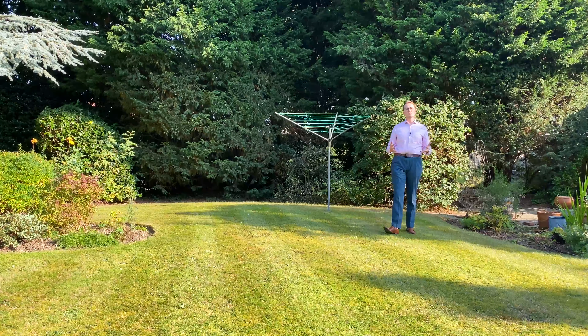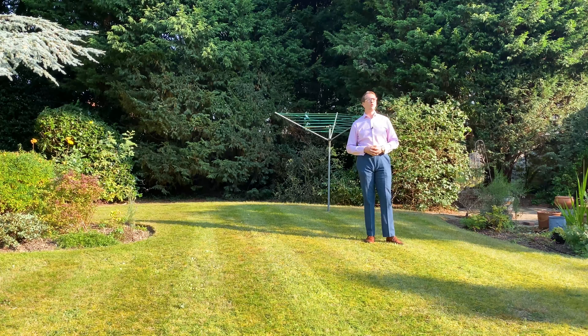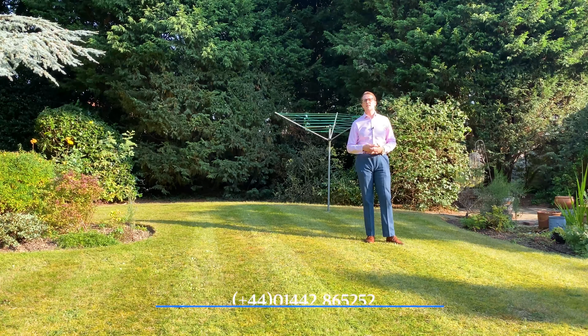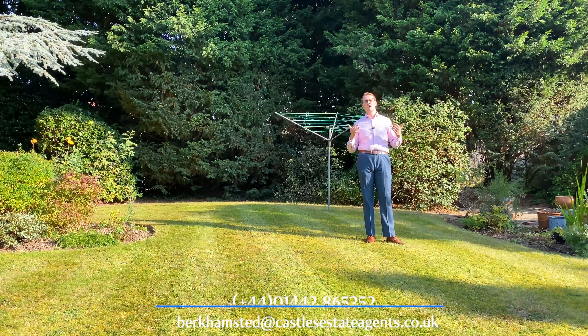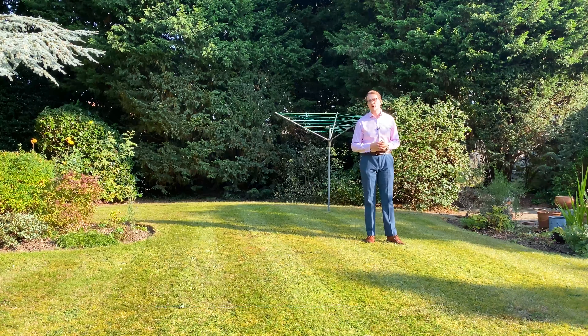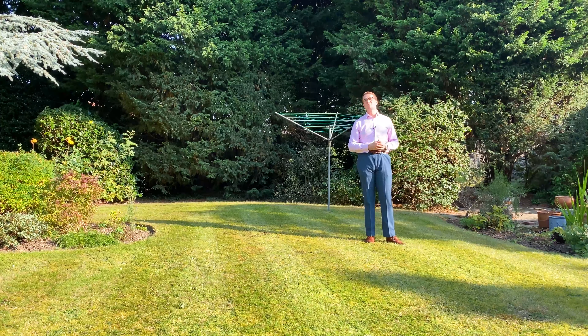If this looks like the sort of property you could see yourself living in, or if you're inspired by the potential on offer here today, then do get in touch with Castles on the number or email you see below. If you'd prefer, you're more than welcome to log on to our website and use our WhatsApp button. But until next time, I've been Aaron — take care.